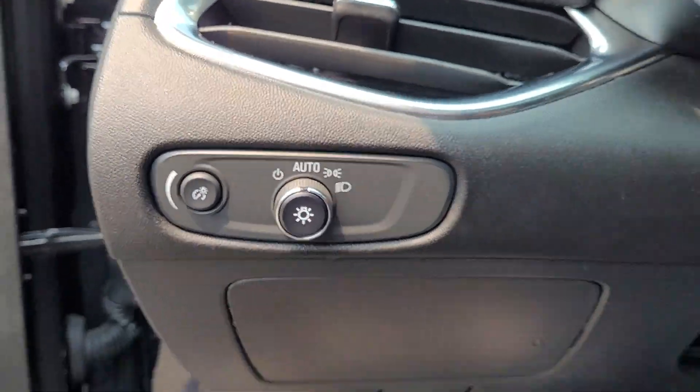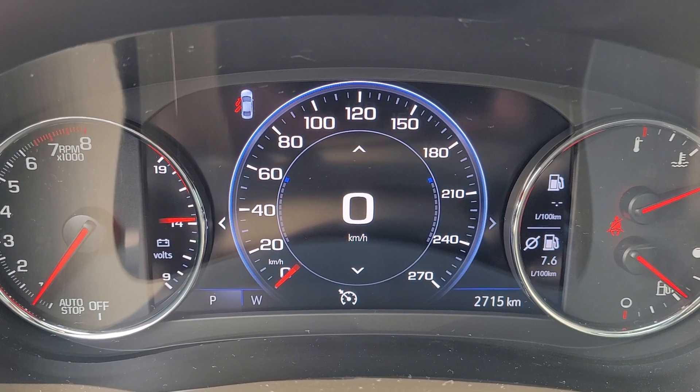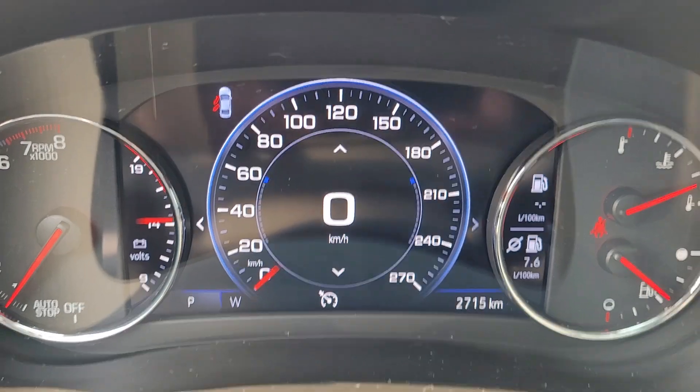Automatic headlights, steering wheel controls with a heated steering wheel, and voice-activated systems. Analog gauges with a digital center display. It's only got 2,700 kilometers on it.